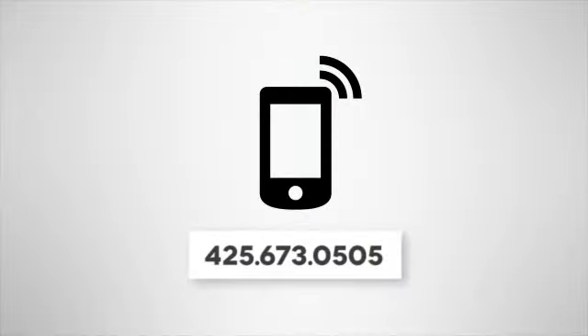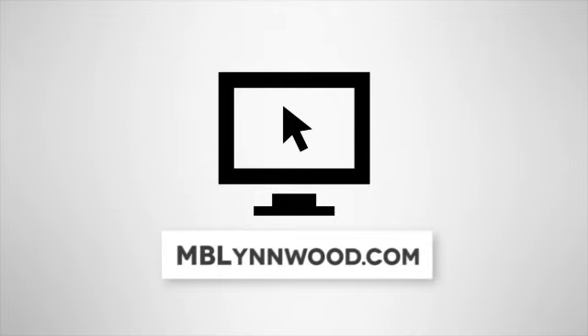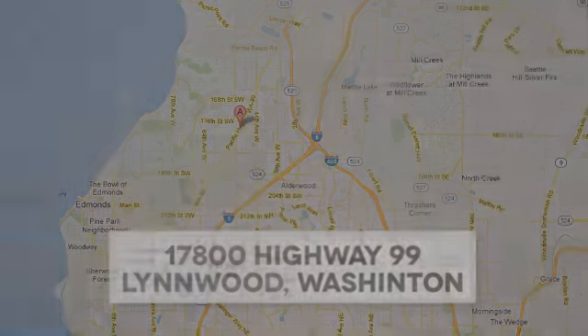Call us at 425-673-0505, online at mblynwood.com, or stop in and visit at 17800 HWY 99.